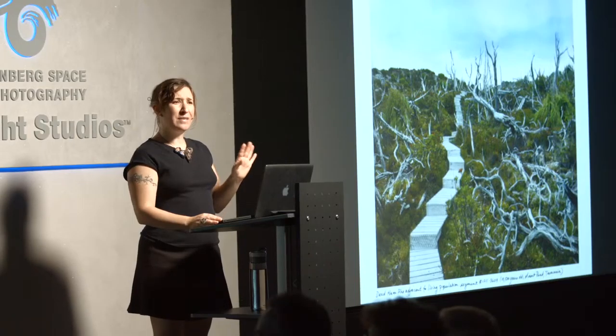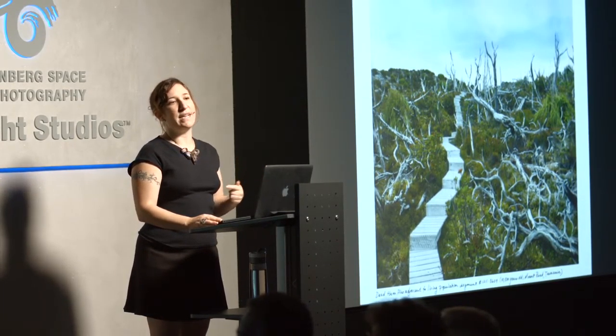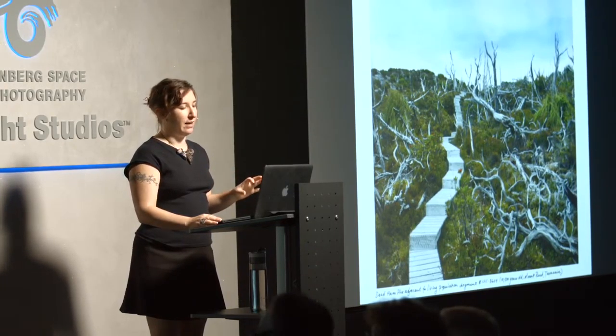I'll just take a moment to talk about the science here, because I thought this was pretty fascinating. They discovered the great age of the Huon pine by taking a sample at the bottom of a nearby lake bed. So this is at the top of the hill, and at the bottom of the hill there's this lake. They found pollen in the lake bed, radiocarbon dated it, and found it to be 10,500 years old, did a DNA test on the pollen, did another one on the living colony, and it was an exact match. A fascinating, fascinating thing.